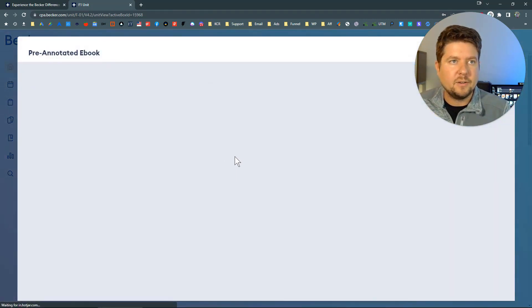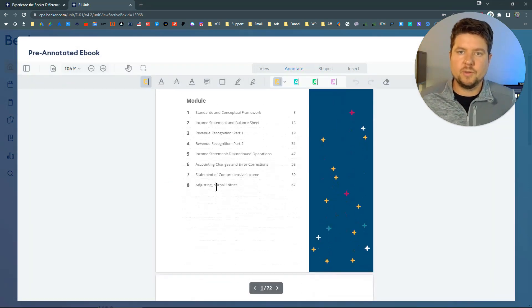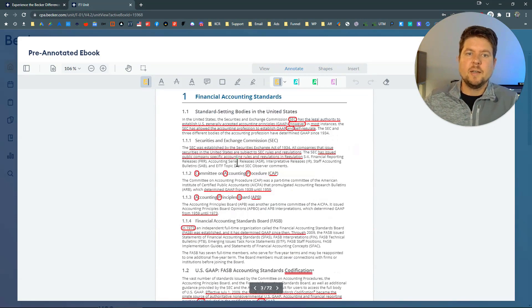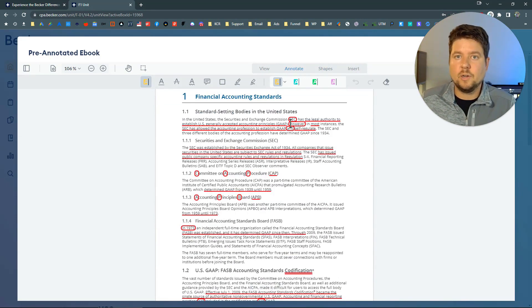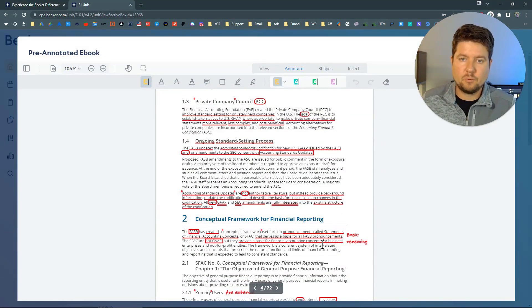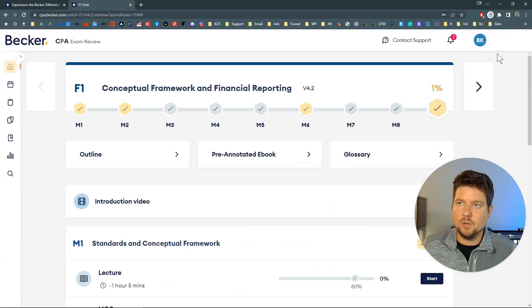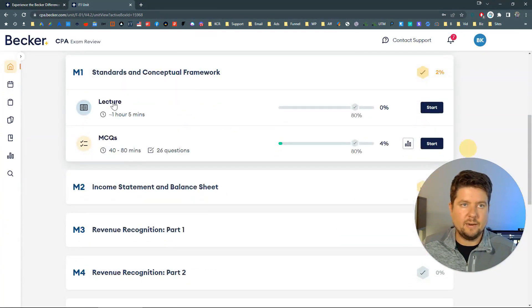Let's look at the pre-annotated notebook. What Becker does is walk through the textbook — here is their eTextbook — and the lecturer will highlight, underline, and point out the most important things. As you can see, it gets pretty messy pretty quickly, but it is nice to have a professional lecturer walking through the material in a video format as well. Let's take a look at a video now.